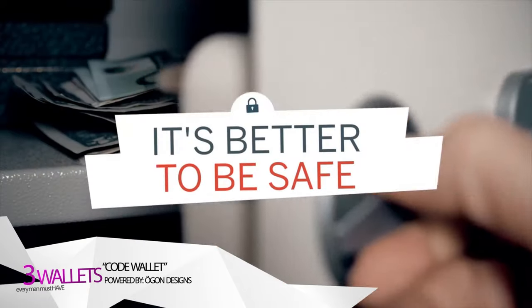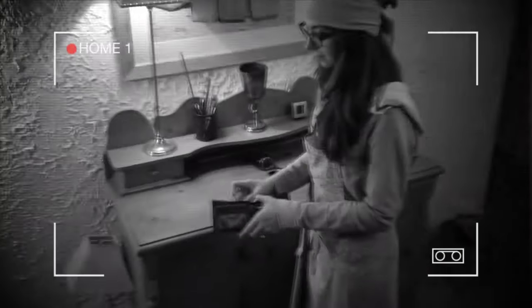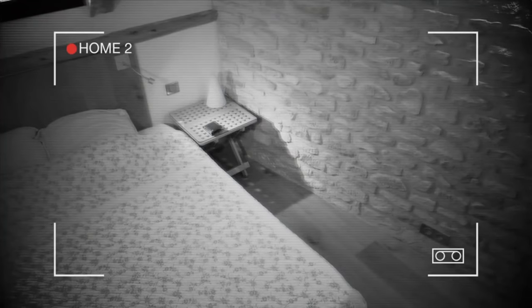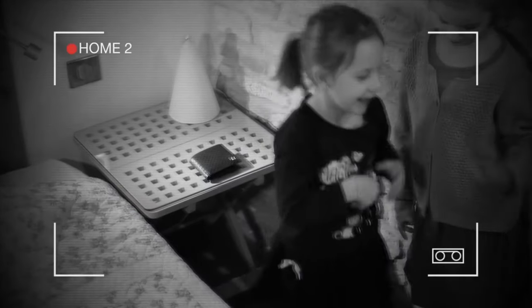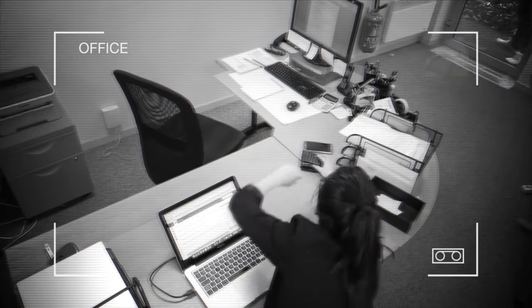For sure it's better to be safe. By the way, how safe is your wallet? In your own home for example, have you ever realized you were missing some cash? Or is it safe in your own bedroom? Your credit card number never ended up on the internet without your consent? At the office, are you really sure nobody can sneak in your wallet and violate your privacy?